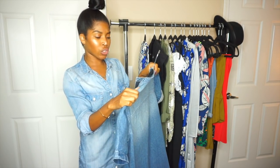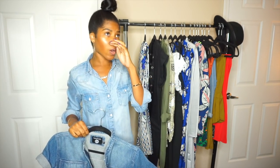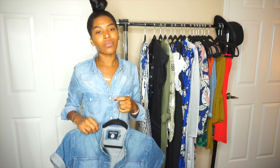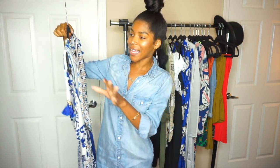I got it in a size UK6, which is a US2. Most of the items I have are a US2, 4, or 6. I was really surprised about the sizing because I was nervous — I'd never ordered anything from Boohoo before and didn't know if it would fit. But everything fits so well, as you'll see.